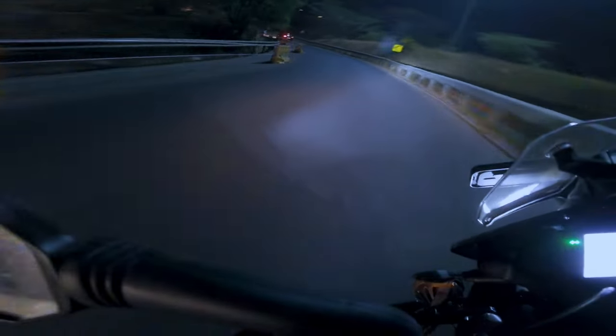As you can see in the video, the stock headlight does a decent job of illumination in the city. I have aux lights on my motorcycle but I never use them in the city.